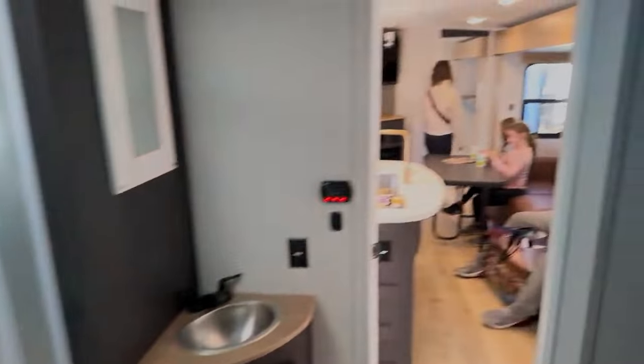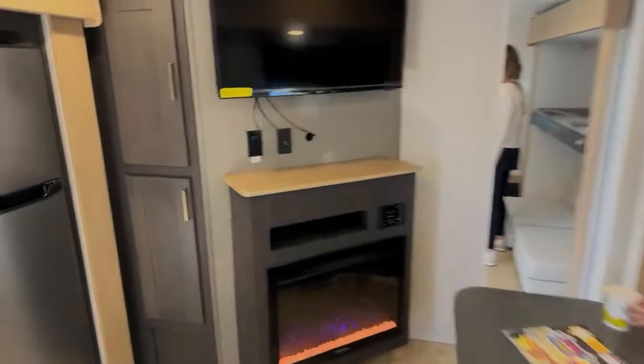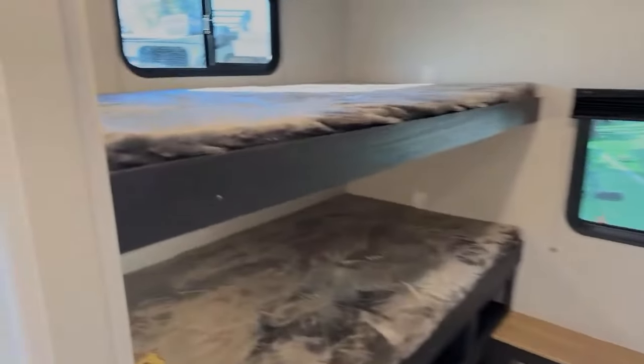In the back this is another bunkhouse — I don't know why I always end up grabbing the bunkhouses, I promise I'm not doing it on purpose.